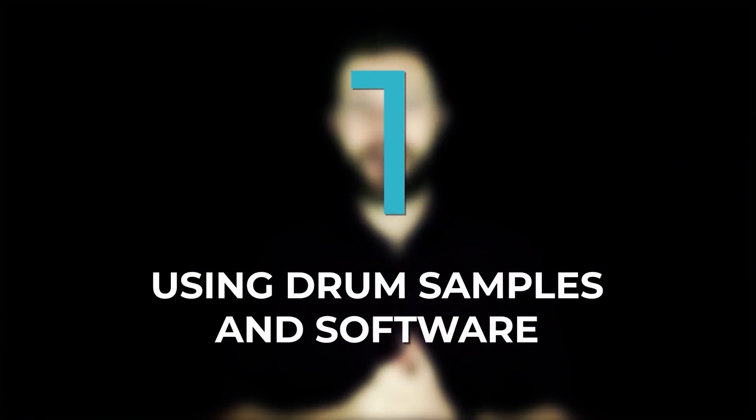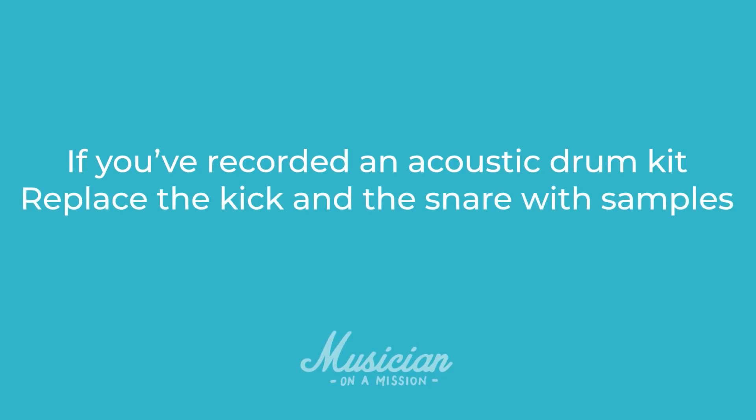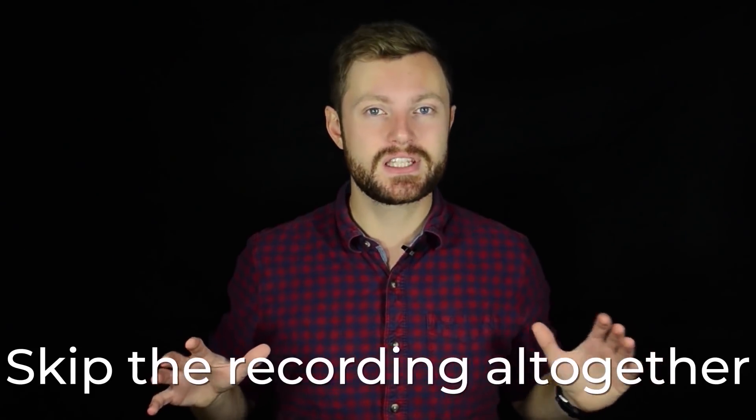Way number one is using drum samples and software. Drums are probably the hardest thing to record in a home studio environment. You're probably in a room that's not treated or doesn't sound great. You've got a loud drum kit with lots of parts, lots of microphones — you have to think about phase, buy all those mics, and then mixing a multi-mic drum kit is probably one of the hardest things you can do. So just make it easier for yourself. If you've recorded an acoustic drum kit, replace the kick and snare with samples — that's easy to do with modern software like Slate Trigger. Or skip recording altogether and use drum software like EZDrummer or Superior Drummer to program in the drums. Doing this alone will make your mixes sound ten times more professional. As soon as the drums sound great, the rest of the mix will too.